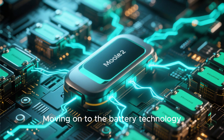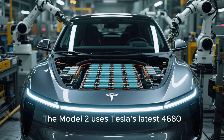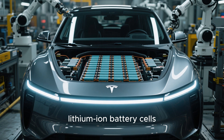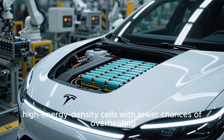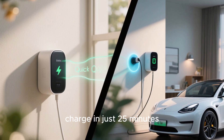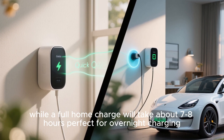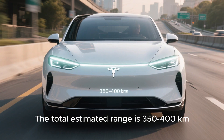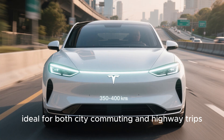Moving on to the battery technology, which is always the most exciting part of any Tesla — the Model 2 uses Tesla's latest 4,680 lithium-ion battery cells. These are lightweight, high-energy density cells with lower chances of overheating. Tesla claims the Model 2 can achieve 80% charge in just 25 minutes via fast charging, while a full home charge will take about 7-8 hours, perfect for overnight charging. The total estimated range is 350 to 400 kilometers, ideal for both city commuting and highway trips.